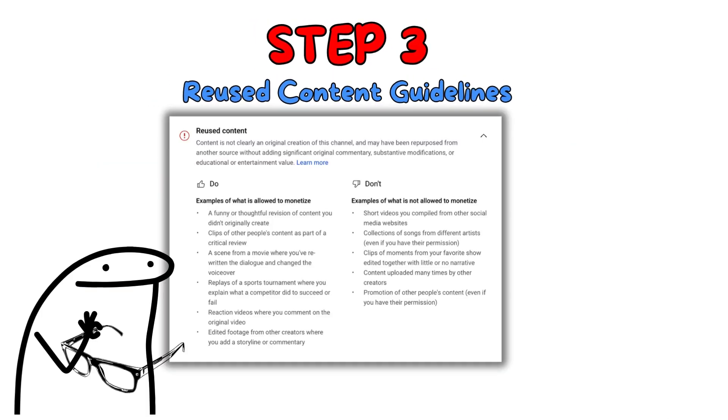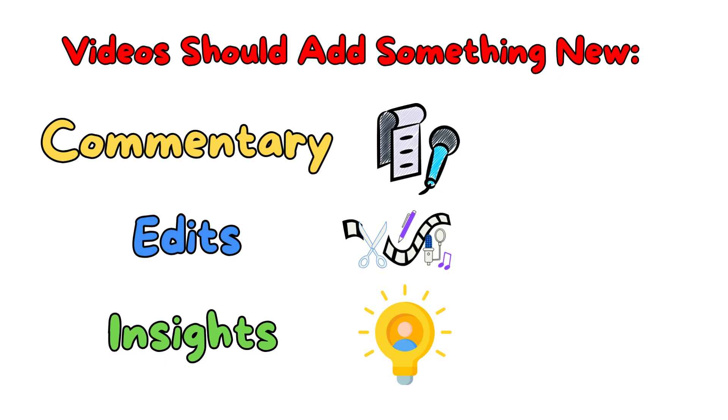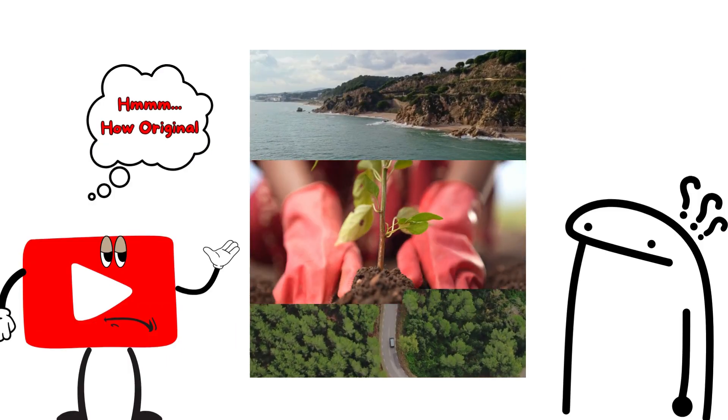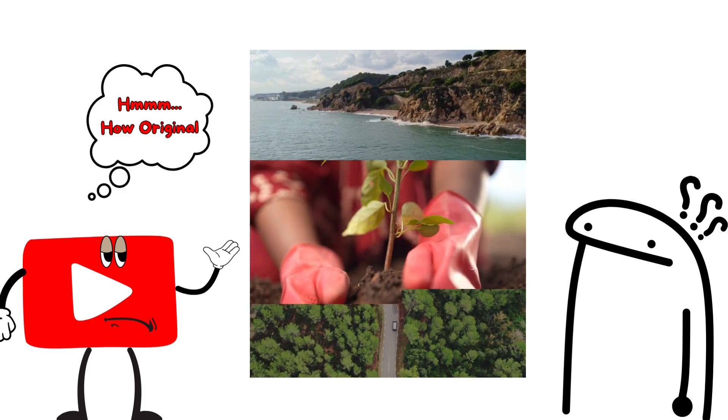Review YouTube's reused content guidelines to understand what's allowed. Videos should add something new, like your commentary, edits, or insights to make them original. If the flagged video uses too many clips from others without enough changes, add something original.